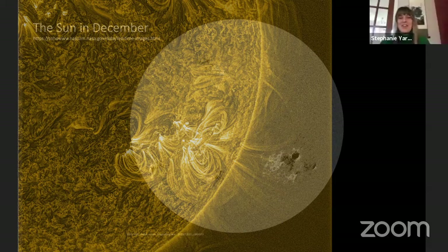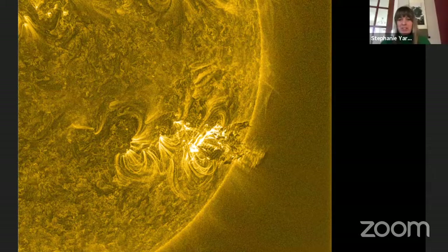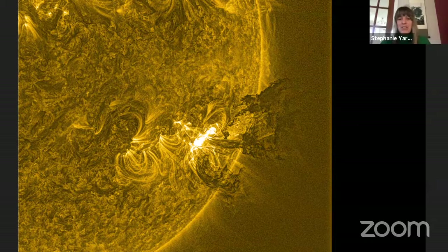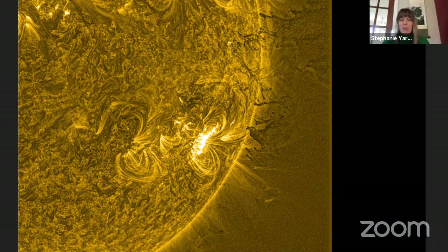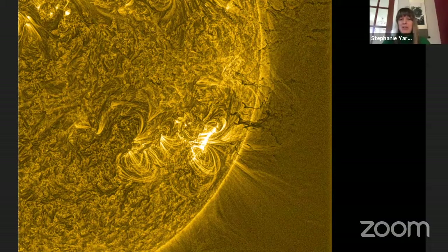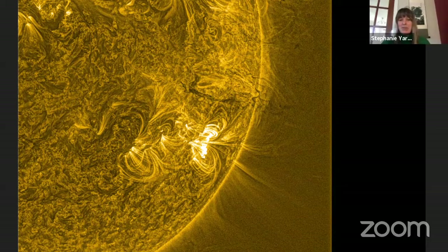These regions of really strong magnetic fields produce huge eruptions — here in ultraviolet light you can see material moving rapidly away from the Sun. This spectacular eruption occurred in 2011. Energy builds up in the magnetic field and when it's released, you get these huge eruptions. You can even see some material falling back down toward the surface due to the Sun's gravity.